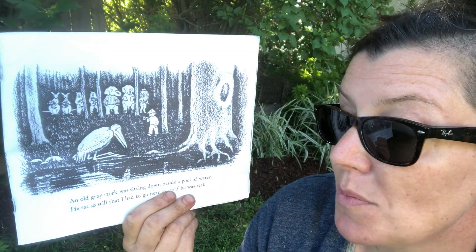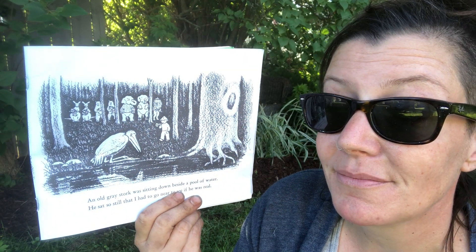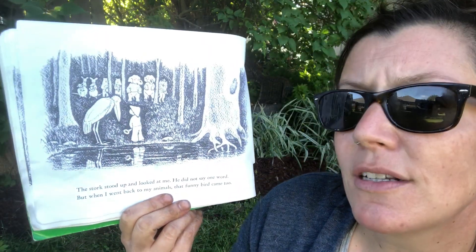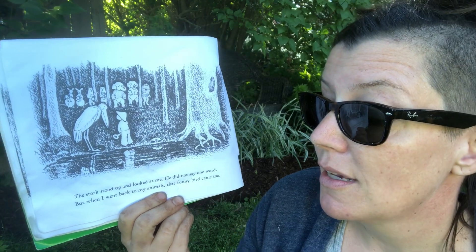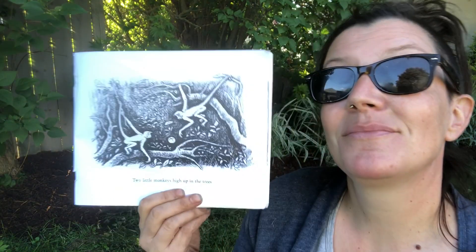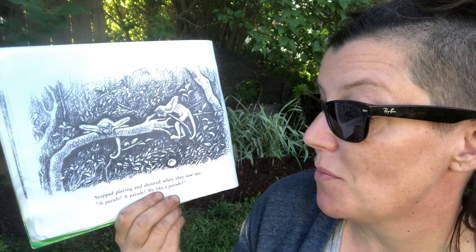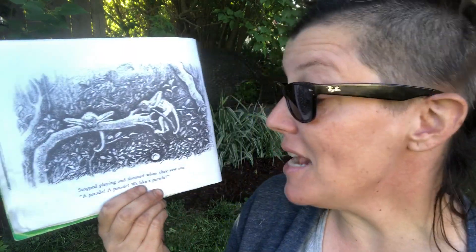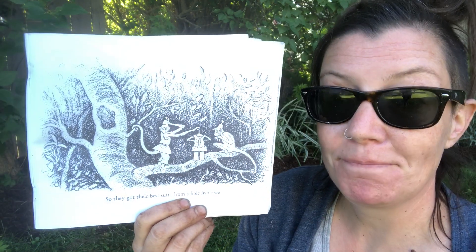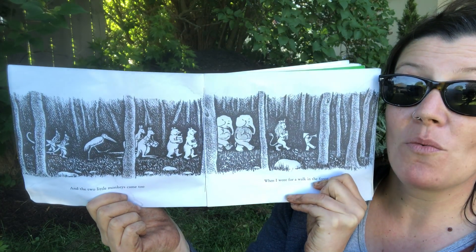An old grey stork was sitting down beside a pool of water. He sat so still that I had to go near to see if he was real. The stork stood up and looked at me — he did not say one word. But when I went back to my animals, that funny bird came too. Two little monkeys high up in the trees — 'A parade! A parade! We like a parade!' So they got their best suits from a hole in the tree, and the two little monkeys came too, when I went for a walk in the forest.